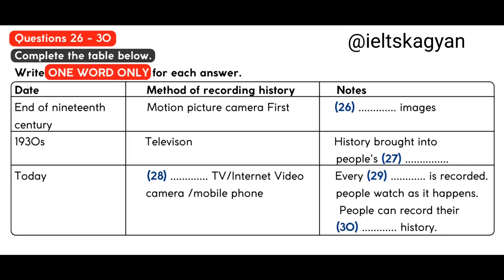Children now grow up watching their parents and grandparents on film. I'm sure you'll agree that the transition from storytelling to what we have today has been dramatic. That is the end of part three. You now have half a minute to check your answers.